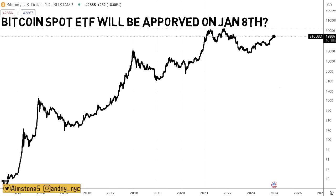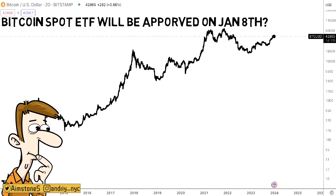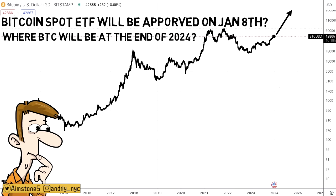He thinks the Bitcoin spot ETF will be approved on January 8th. In my humble opinion, any date before January 10th — maybe January 8th, maybe January 5th — we'll find out in the next couple of days. After the spot ETF is approved, Bitcoin will skyrocket. Just imagine where Bitcoin will be by the end of 2024. I think 2024, maybe even mid-2025, will be very very bullish. I am definitely not selling anything in the next 18 months. Let me know where you think Bitcoin is going to end up by the end of 2024 — comment below, subscribe, and like this video.